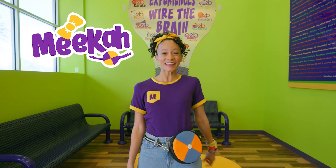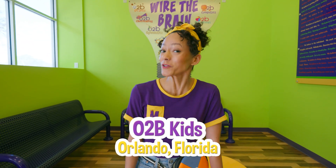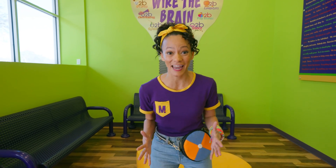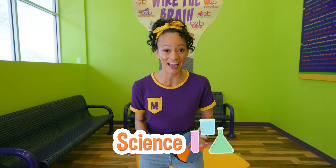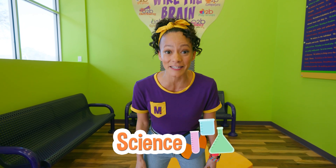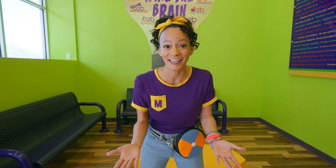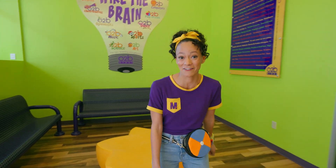Hi, it's me, Mika, and today we are at O2B Kids in Orlando, Florida. I'm so excited to be here because I love science and I get to do a science experiment right here.